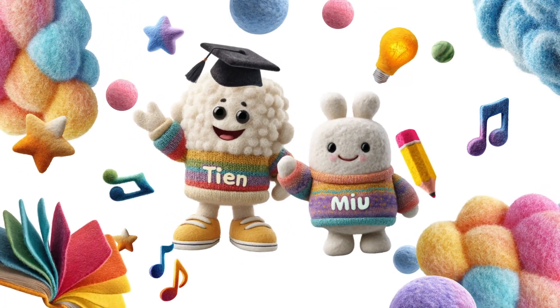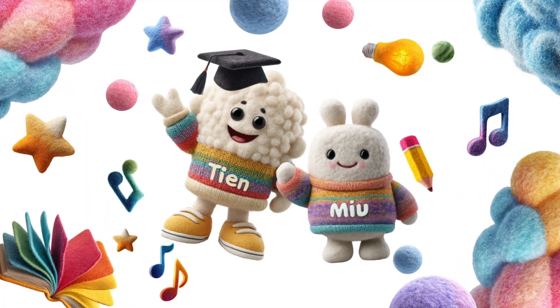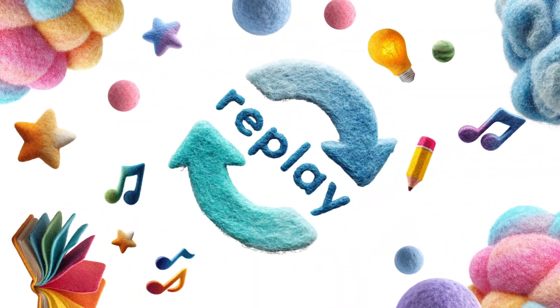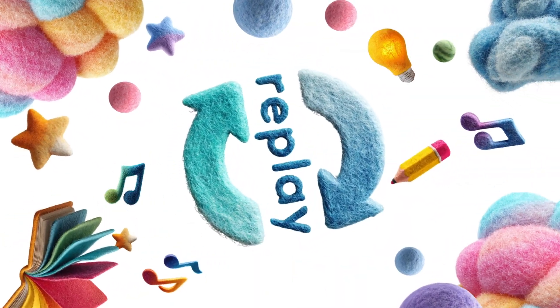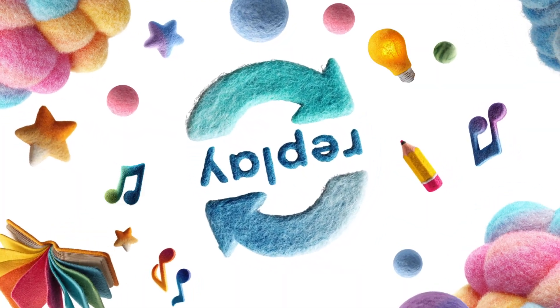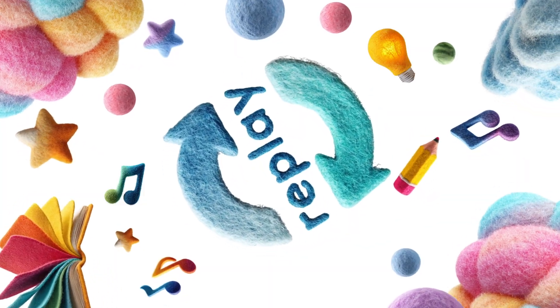Hello little learners! Are you ready to dive into the nine times table? First of all, don't worry if you don't get it the first time. Just watch the video again and again until you know it by heart. That's one of the easiest ways to learn something.